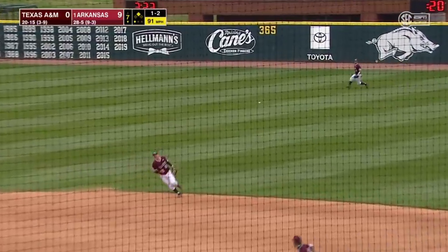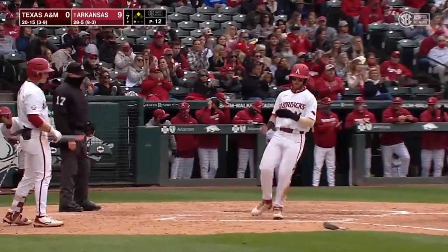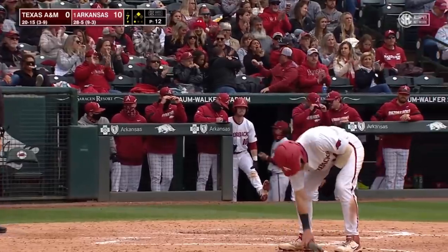Battles is going to line one into right center for a base hit. Smith will turn third — he will score. The Razorbacks have reached double figures in runs. It's 10-0.